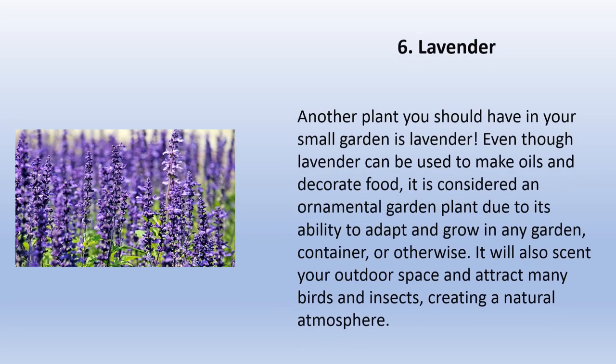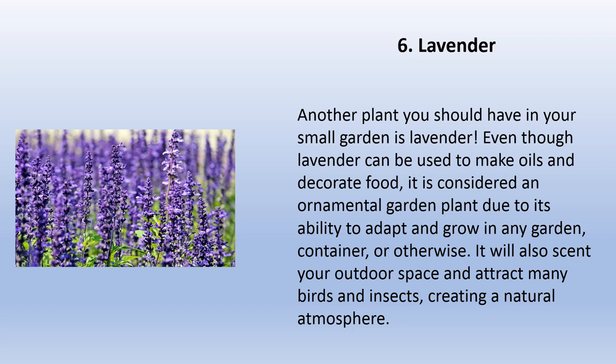Lavender is another plant you should have in your small garden. Even though lavender can be used to make oils and decorate food, it is considered an ornamental garden plant due to its ability to adapt and grow in any garden container or otherwise. It will also scent your outdoor space and attract many birds and insects, creating a natural atmosphere.